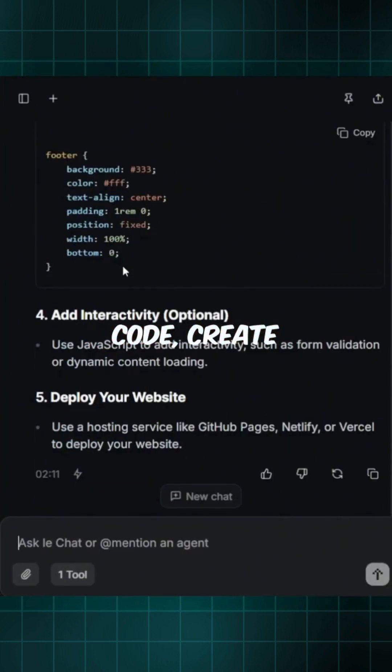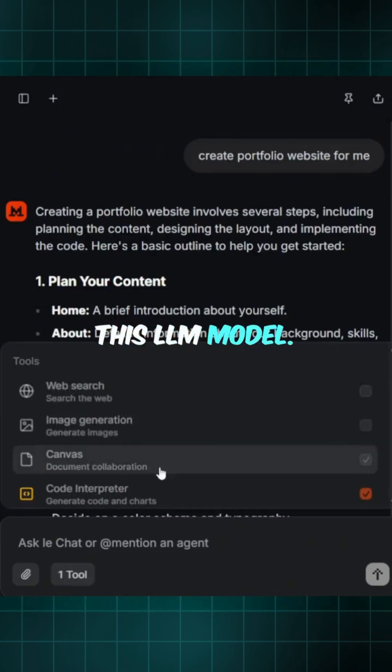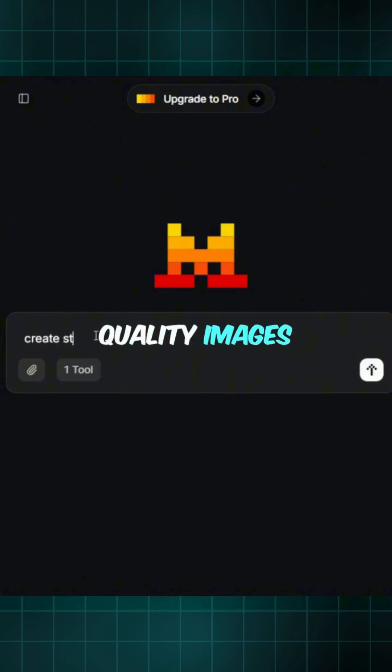You can generate code, create projects, or even build apps right inside this LLM model. And one crazy feature that stands out: it creates high-quality images when others literally fail to do it.